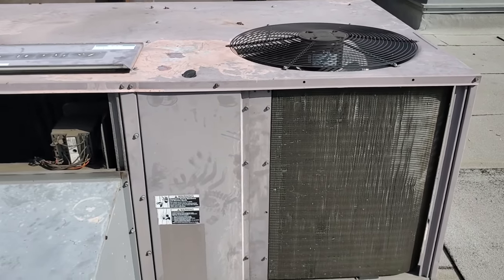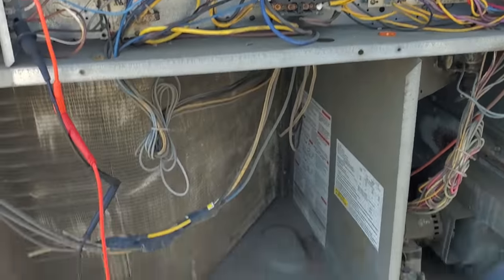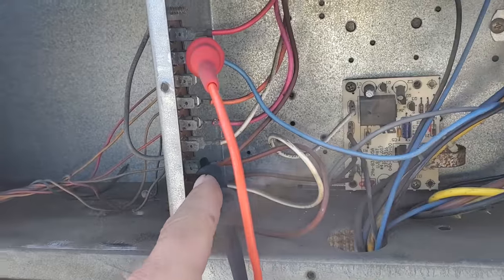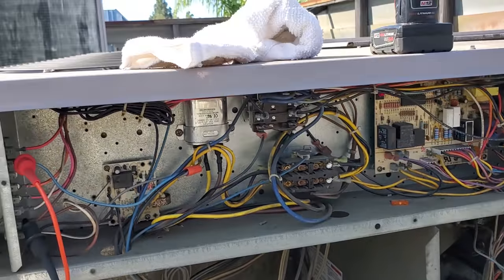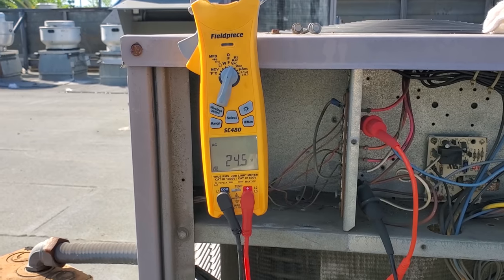I'm going to dive into the electrical because they're not even open yet. Got the electrical section opened up. We've got 24 volts from common to Y1, so the thermostat is telling the compressor to run right now. We're going to jump downstairs and go take a look at that stat, make sure that we're supposed to be calling right now.